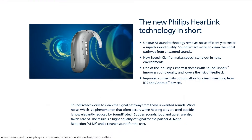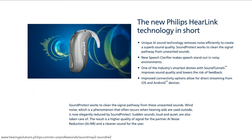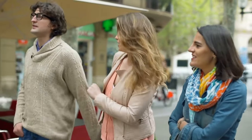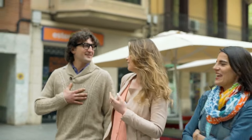Philips hearing aids at Costco Hearing Aid Center combine cutting-edge technology for an improved listening experience. They're comfortable and convenient with a long battery life and wireless connectivity. Enjoy improved speech understanding with your family and friends — all of these features make Costco hearing aids an excellent choice for those who seek to improve their hearing ability.